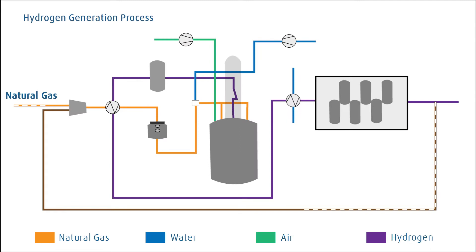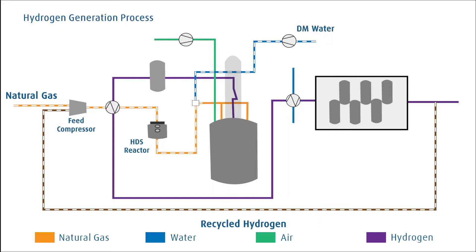Process flow: Natural gas for feed is mixed with recycled hydrogen and compressed in the feed compressor. Feed gas is preheated using process heat and desulphurized in the desulphurization reactor. The desulphurized feed is mixed with preheated water and fed to the reformer, where the feed gas is reformed to hydrogen-rich syngas.